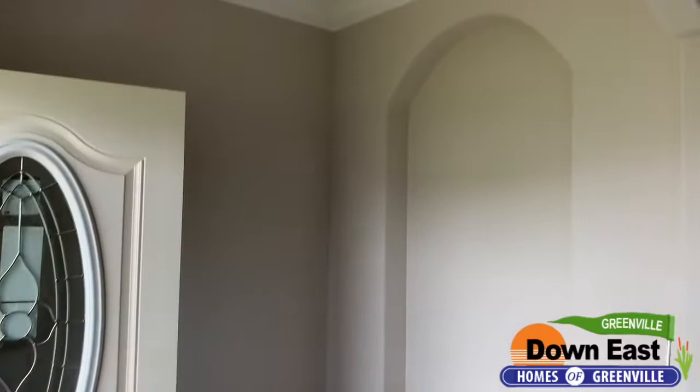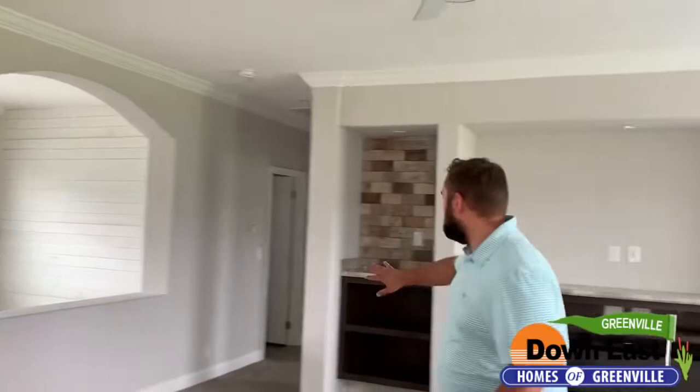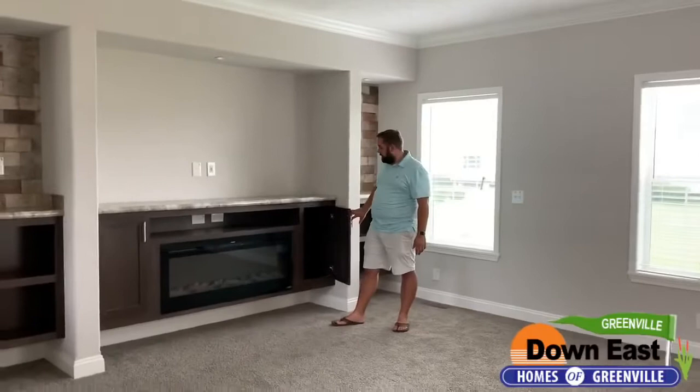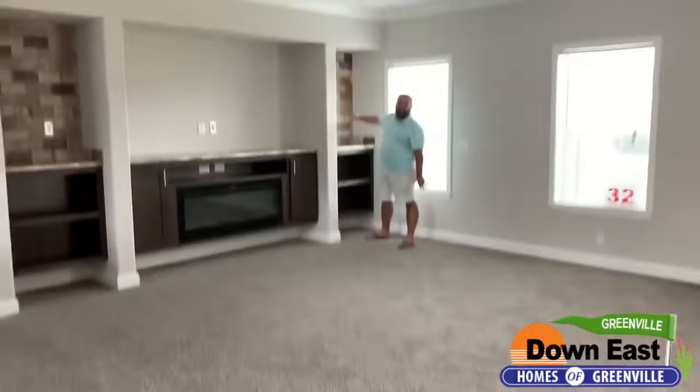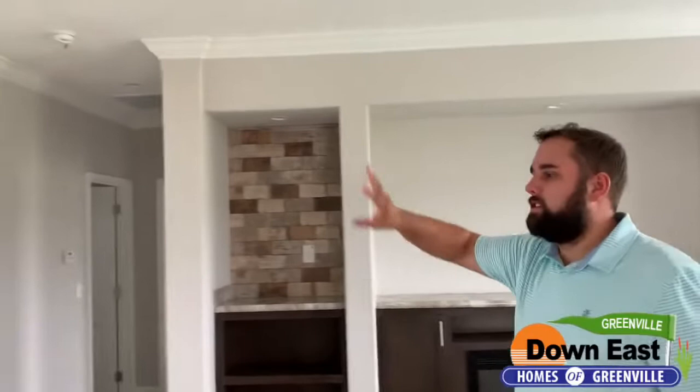As you walk right in, you have a really nice foyer with individual tiles on the floor — so if one gets damaged, you can replace just that one tile, not the whole floor. This home has a lot of arches throughout. We have really nice built-ins for your TV and a fireplace inside them for extra heat in the winter months. We also have tile behind the built-ins that really sets off the whole living room.